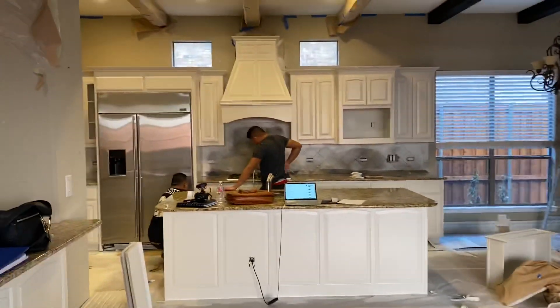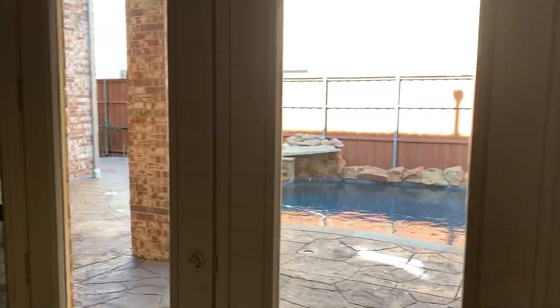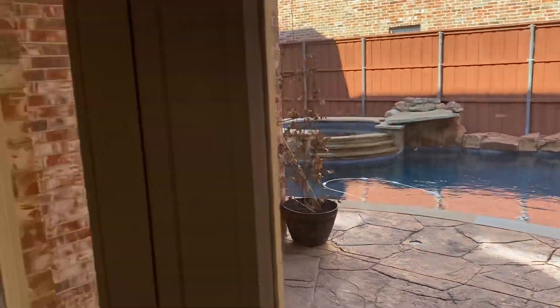Living room and kitchen. The kitchen is going to be spectacular once the guys are finished. We have a swimming pool in the backyard — check it out.